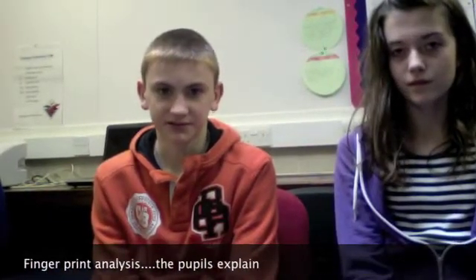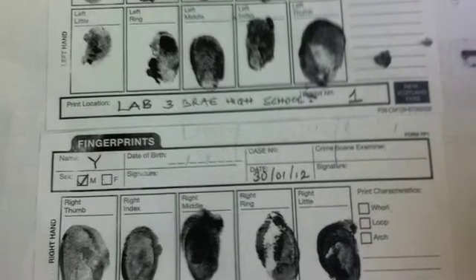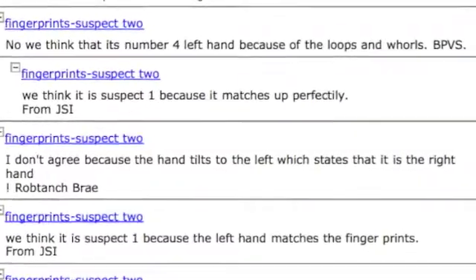My name is Logan and I'll be explaining about our fingerprint analysis. My name is Ellie. My name is Catherine. Well, we looked at our own fingerprints — the whorls, the loops and the arches — and found that nobody's fingerprints are the same. We looked at them to get an understanding of fingerprints before we looked at the suspects' prints. It was kind of to get an understanding of fingerprints before we looked at the suspects.